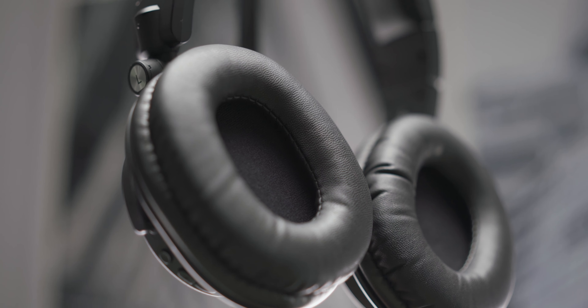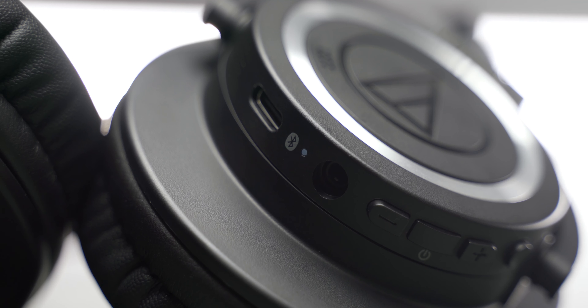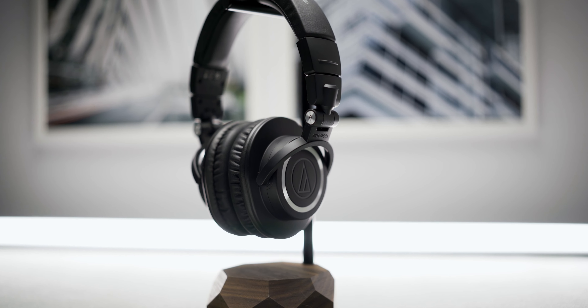Honestly, I'm getting really great audio from these headphones. It's difficult to explain over the camera — I guess you have to go down to the store and try it for yourself. But in my experience, these are one of the best headphones that I've listened to. And the fact that they are wireless and Bluetooth makes it so convenient to use in the office or even when I'm going out.